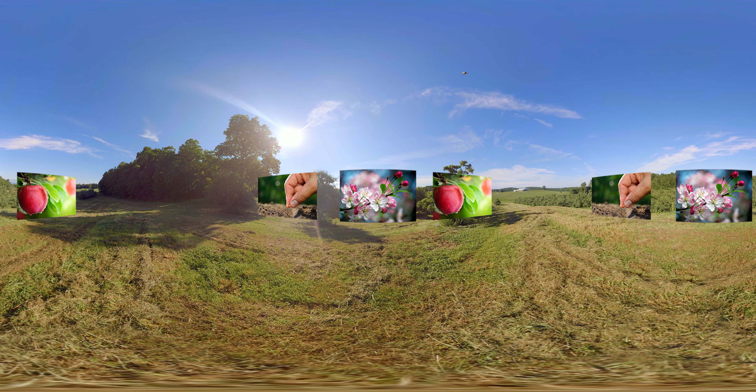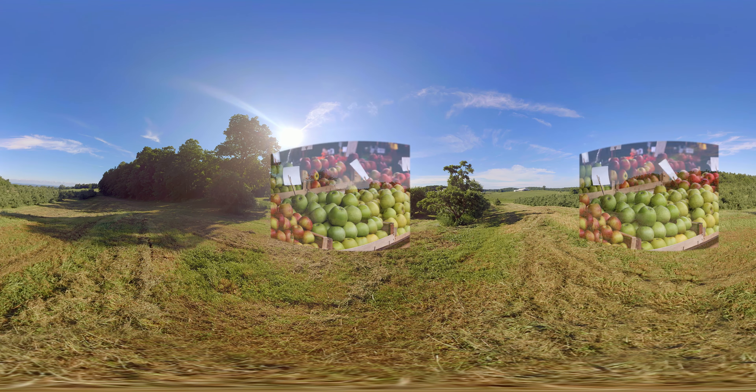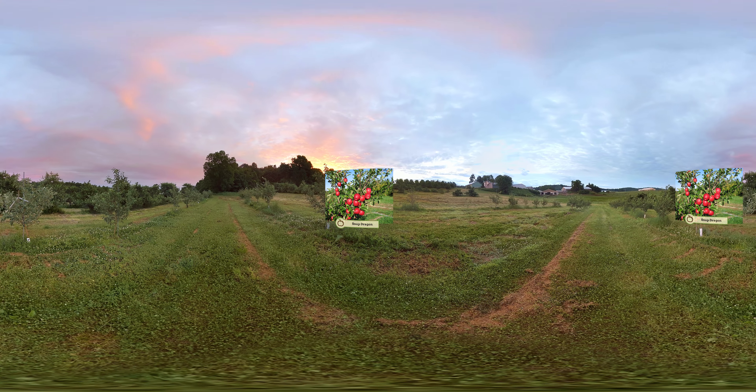Every year Cornell plants upwards of 10,000 seeds harvested from cross-pollinations, and since the late 1890s they have released over 60 apple varieties — many you may already know, such as the Cortland, Macoun, Empire, and Jonagold.